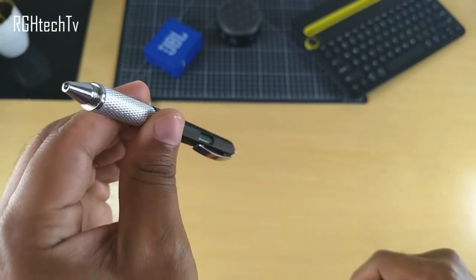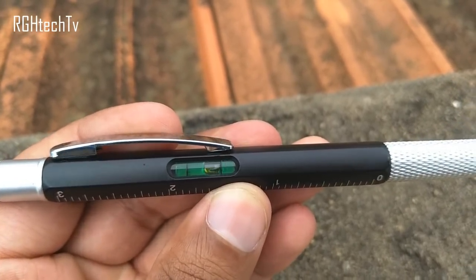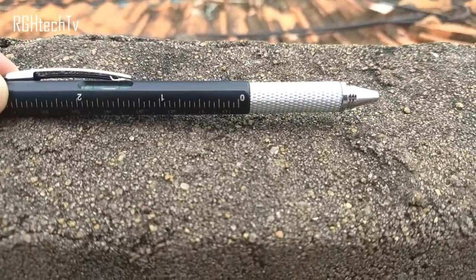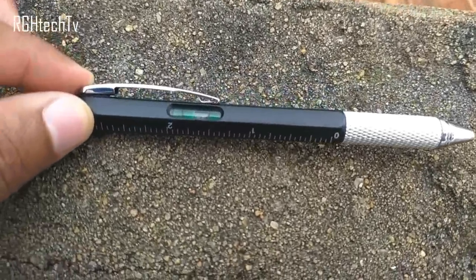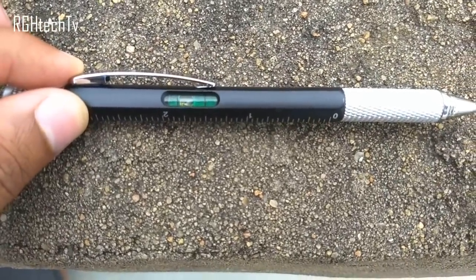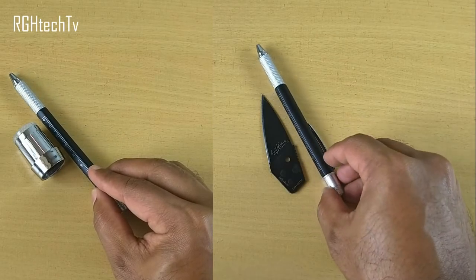For safety and ease of use, the screwdriver head is held by a magnet to the body so it doesn't fall easily while you're working. Second, it has a spirit level or bubble level indicator, which is used to determine whether a surface is perfectly horizontal or not — pretty useful for carpenters, bricklayers, surveyors, photographers, etc.